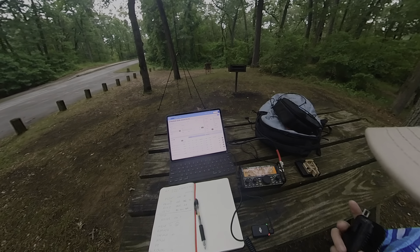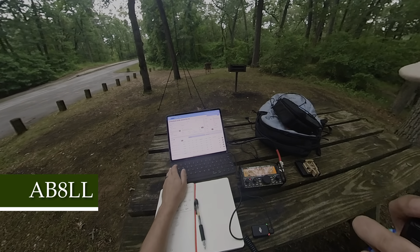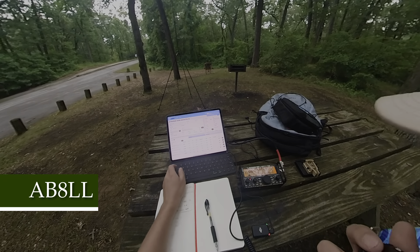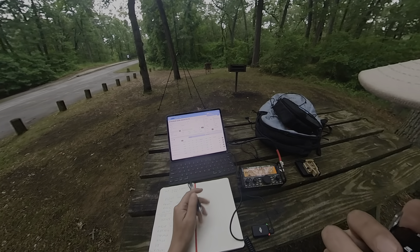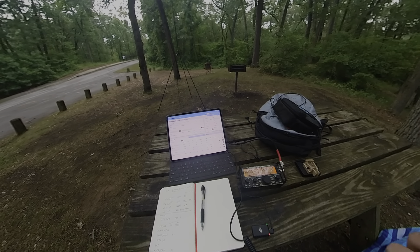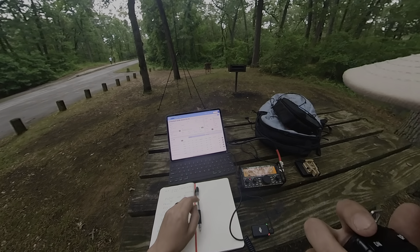QRZ? Alpha Bravo 8 Lima Lima — this is picking up, guys. Alpha Bravo 8 Lima Lima, I think I've contacted you before. You're coming in 5-9. QSL, Alpha Bravo 8 Lima Lima — you're 5-8, 5-8 Michigan. QSL, thanks for the 5-8 Michigan, appreciate the contact.